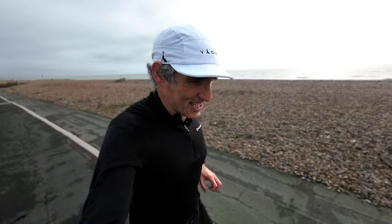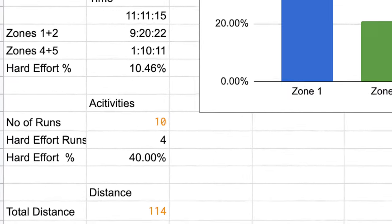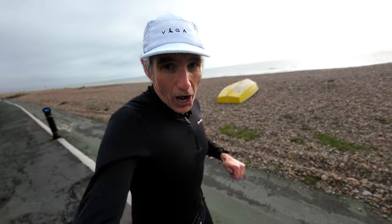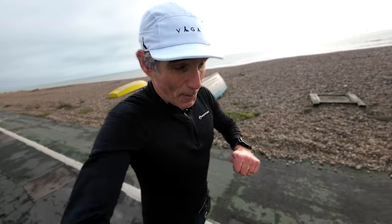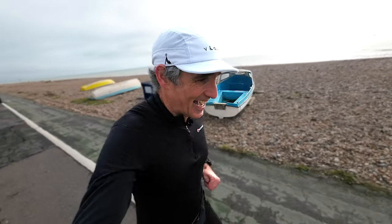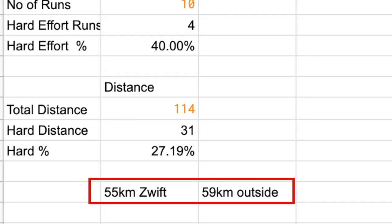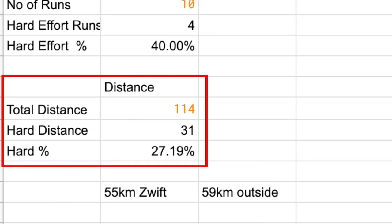Looking at the stats: I did 10 activities over the course of the week, and four of those were hard efforts — so 40% of my activities were hard efforts. In terms of mileage, I did 114 kilometers: 55 of those on the treadmill on Zwift, and 59 kilometers outdoors. 31 of those 114 kilometers were hard efforts, which works out at around 27%.